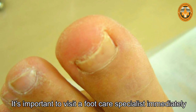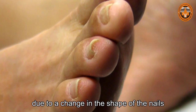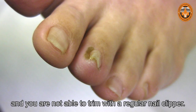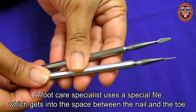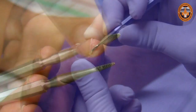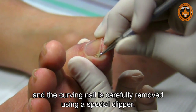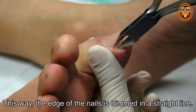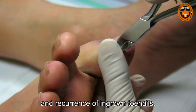It's important to visit a foot care specialist immediately in case you experience ingrown toenails due to a change in the shape of the nails, or the edge of the nails becomes curvy and grows into the toes and you are not able to trim with a regular nail clipper. A foot care specialist uses a special file which gets into the space between the nail and the toe. The edge of the nail is gently lifted and the curving nail is carefully removed using a special clipper, trimming the edge of the nails in a straight line with no sharp edges left to cause further damage.